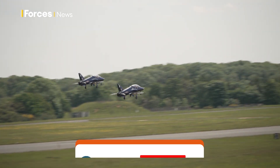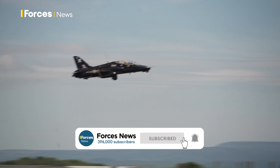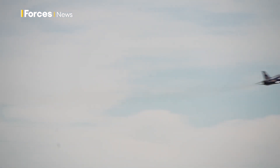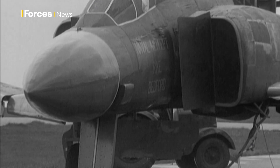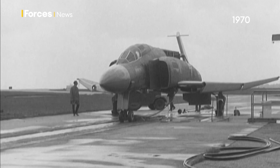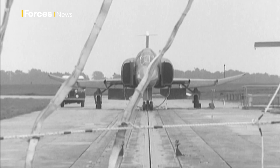Every military airfield has an emergency system to catch a jet should the worst happen. It's simple, efficient, and almost identical to 50 years ago. They've been experimenting at the Royal Aircraft Establishment near Bedford to try and catch a Phantom — August 1970 and the birth of the jet arrestor net.